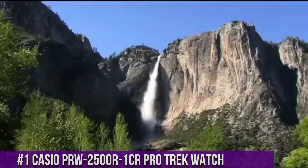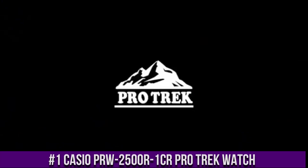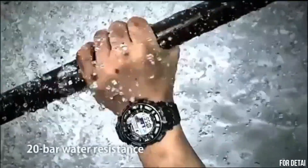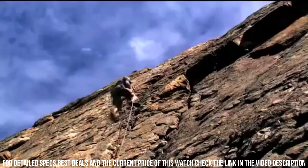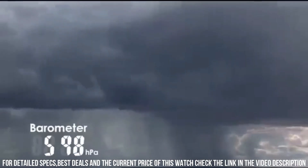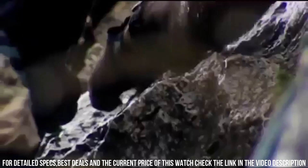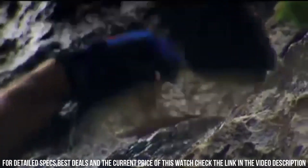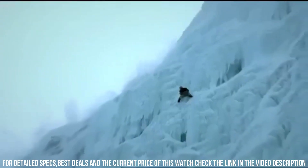Number 1: Casio PRW-2500R1CR Pro Trek Watch. It is equipped with Japanese solar quartz movement and 3258 caliber. Polymer, aluminum case of round shape. Case dimensions are 50.6 mm in diameter and 15 mm in thickness. The dial is LCD. Display type digital. This timepiece has mineral glass. Polymer band, band color black. 200m water resistance.